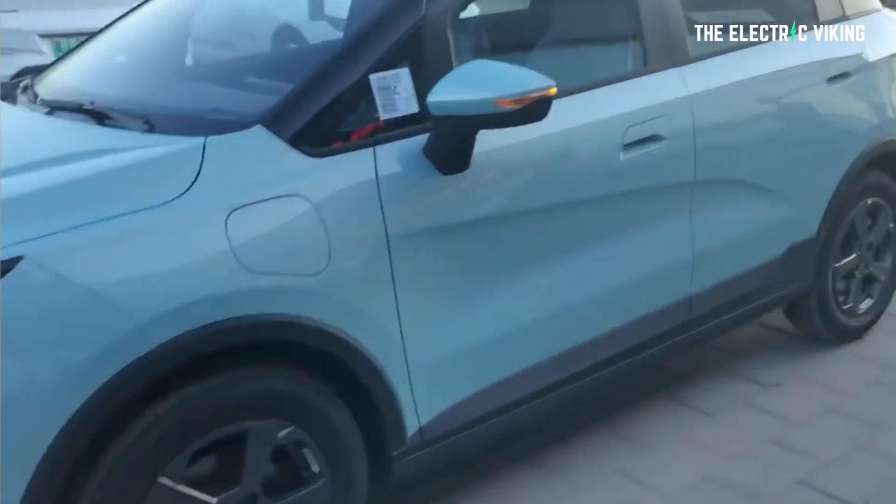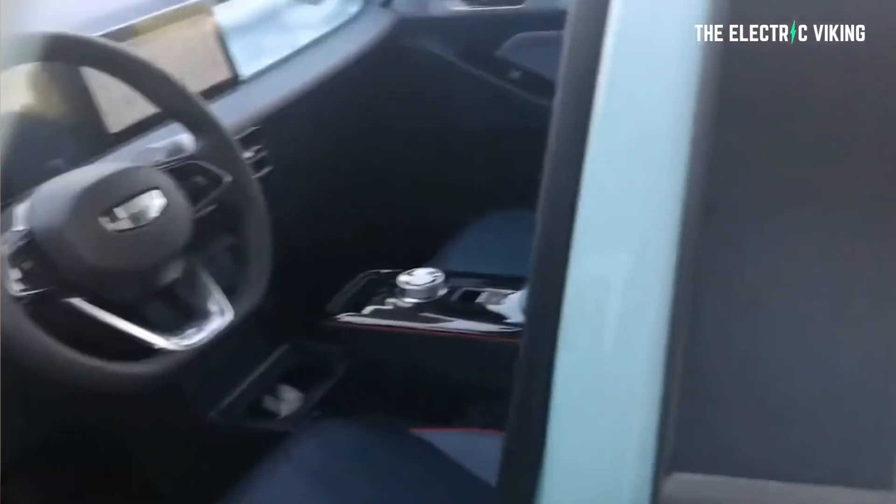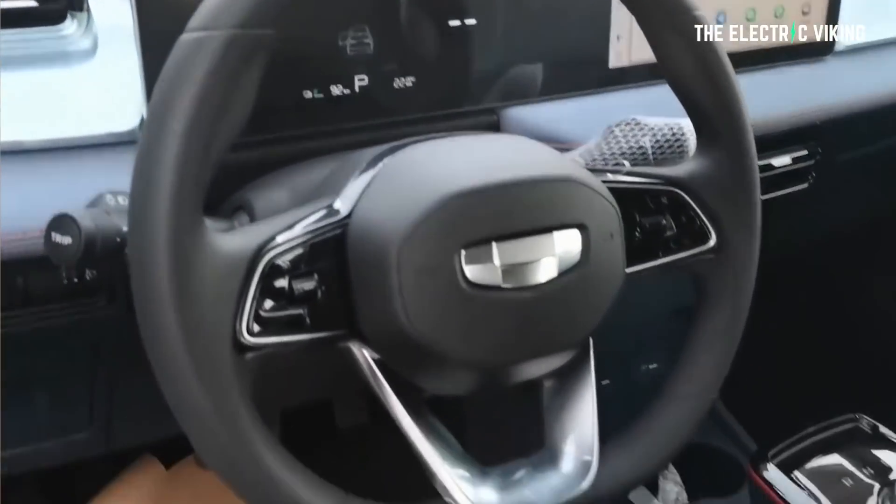Seems pretty damn good to me. In addition, it's a small crossover kind of SUV type thing, and that's the kind of vehicle that people seem to love right now. This car is branded the Geometry E, and Geometry is an electric-only car brand that Geely own, and are planning on making it into a global electric car brand.